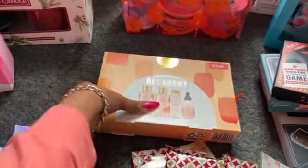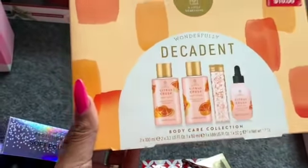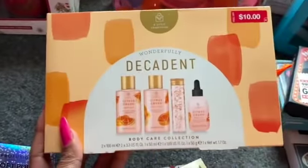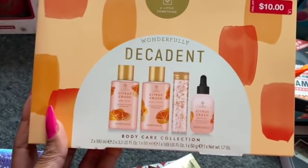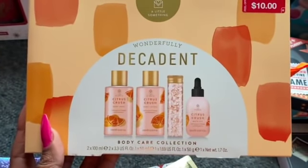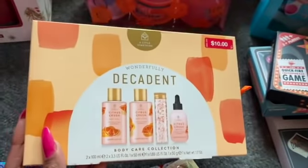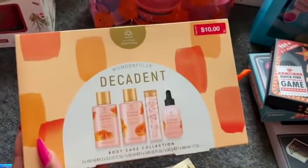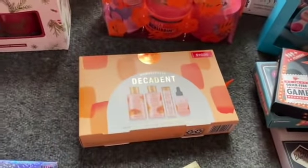I also picked up the Wonderfully Decadent Body Care in Citrus Crush, which would be great for Valentine's Day or Mother's Day. You get the body lotion, body wash, body crystals, bath crystals, and bath oil. This retailed for $10 and I did pick it up for $3. I didn't think that was a bad deal.